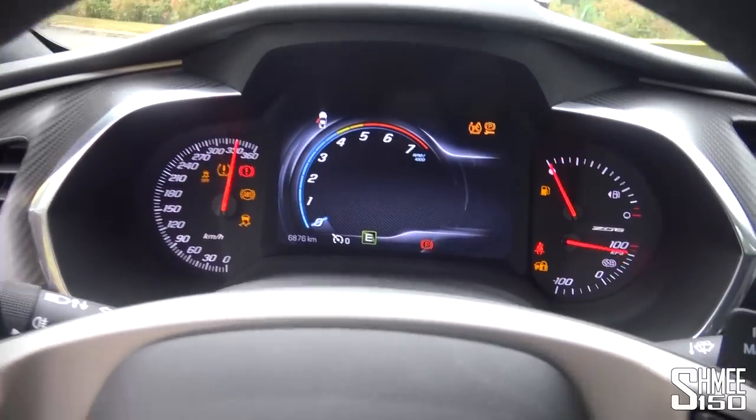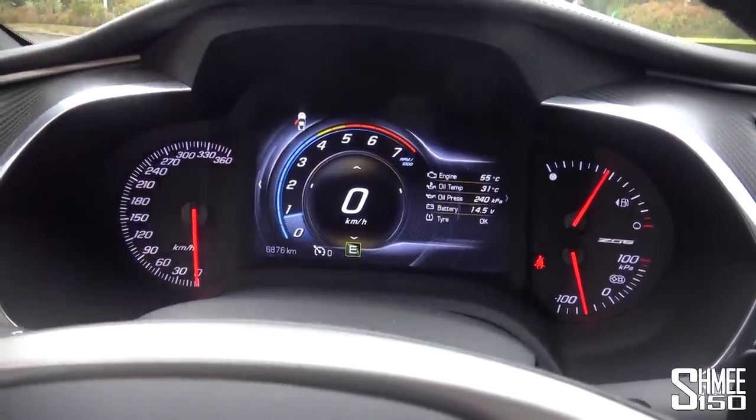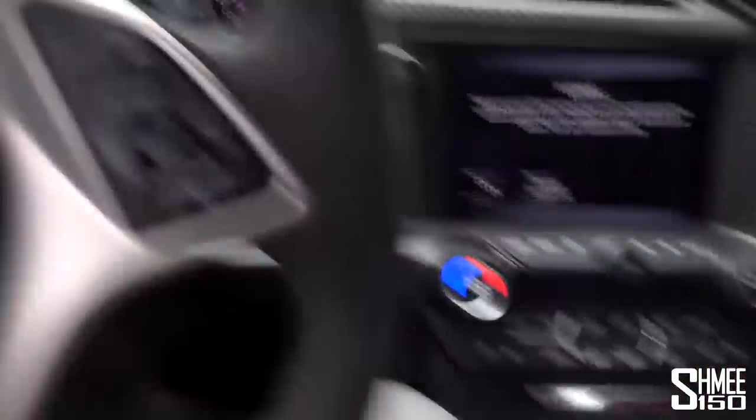It roars into life. In front of us we have the speedometer on the left — I find it amusing that 0 to 300 is in less than 180 degrees of a circle. We've got that big centre display and you can see 'E' at the bottom for eco mode, using this mode selector knob here.